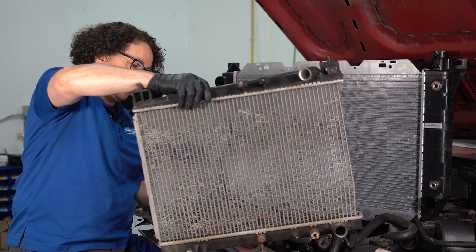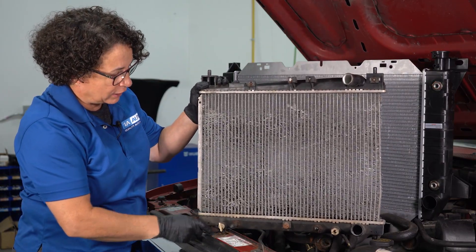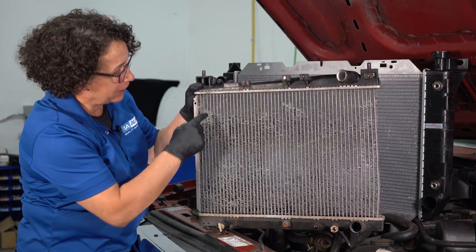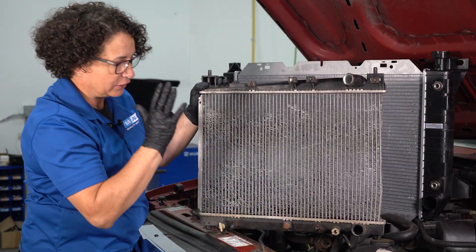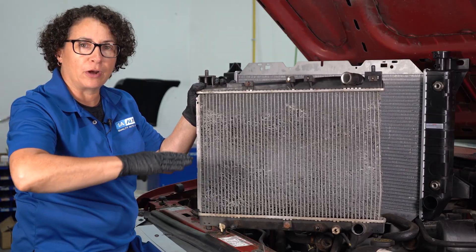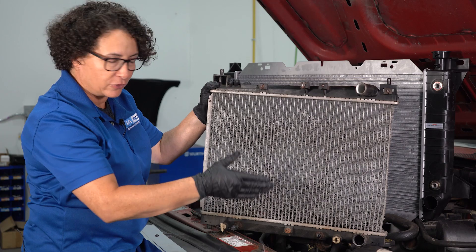Here's an example. Holy moly — look at this. I don't think there are any fins left except for right here. These are all gone. There is nothing left to this radiator. This would cause a running temperature problem, meaning running hotter than normal, because there's no way this cooled anything down.